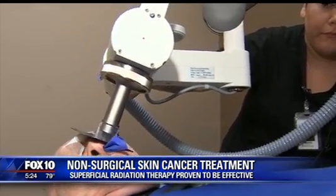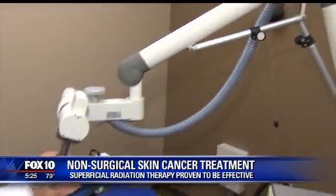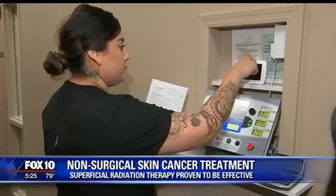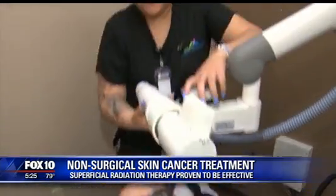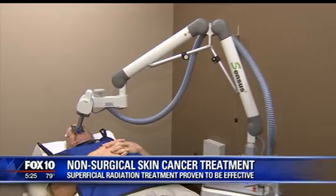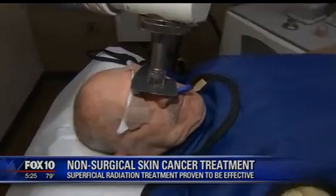For Steve Elson, who has cancer on his nose, surgery wasn't an option, so SRT was a perfect fit. 'Great course of action — it's completely painless. I love coming here and I love the results.' Just another way doctors are using technology to treat skin cancer. Ty Brennan, Fox 10 News.